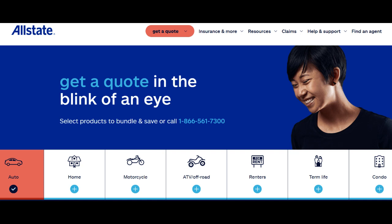Allstate Condo Insurance is a specialized insurance product tailored to meet the unique needs of condominium owners. As with any insurance offering, there are both positive aspects and potential drawbacks to consider when evaluating its suitability. One of the standout advantages of Allstate Condo Insurance is its comprehensive coverage, which typically includes protection for the structure of your condo unit, personal property, liability coverage, and additional living expenses in case of a covered loss. This comprehensive approach ensures that condominium owners have robust protection for their investments and personal belongings.